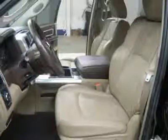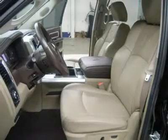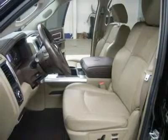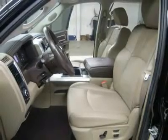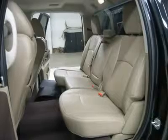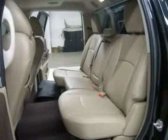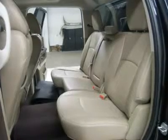Power pedals, factory floor mats, wood grain dash and door trim, air conditioning, cruise control, power locks, power windows, tilt, 115V 150W auxiliary power outlet. Factory bumper-to-bumper warranty until 36,000 miles, factory powertrain warranty until 100,000 miles, and factory warranty on the Cummins diesel engine until 100,000 miles. This truck is eligible for a parts and service agreement.